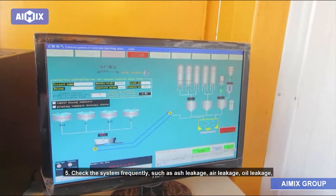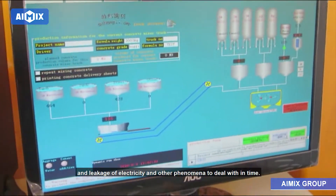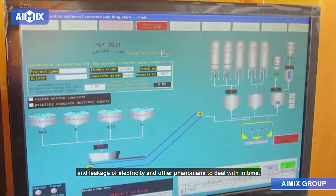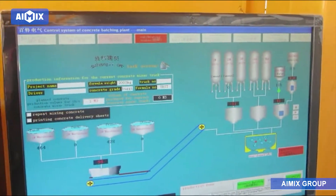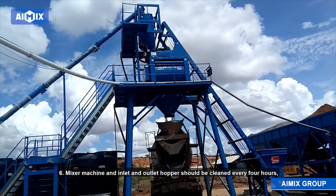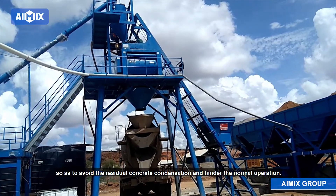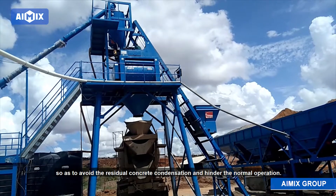5. Check the system frequently for ash leakage, air leakage, oil leakage, and leakage of electricity, and deal with any such phenomena in time. 6. The mixer machine and inlet and outlet hoppers should be cleaned every 4 hours, so as to avoid residual concrete condensation and hinder normal operation.